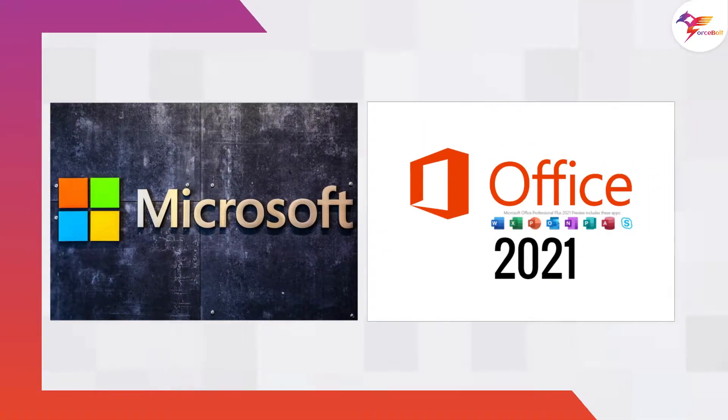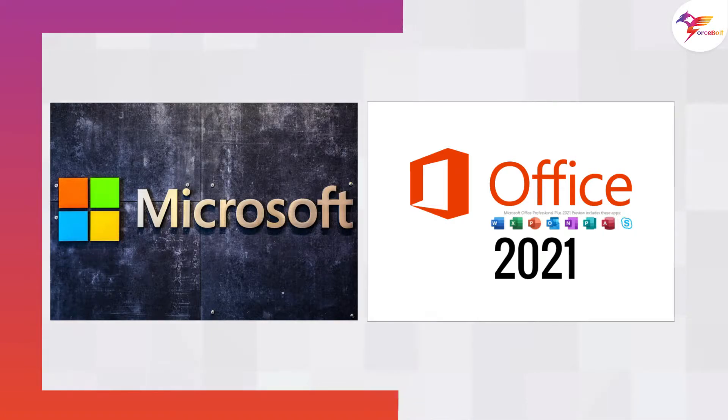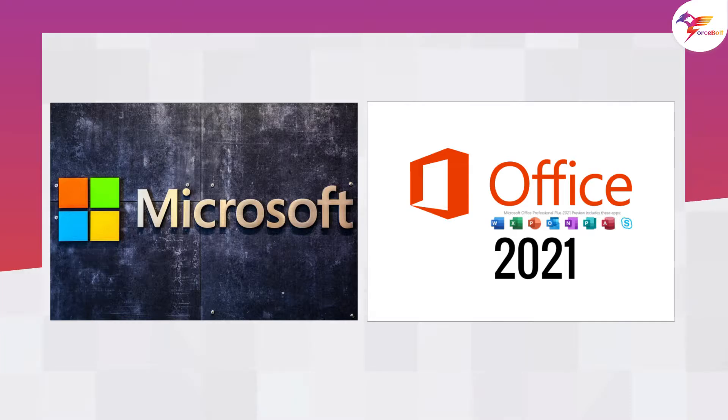Microsoft has announced the launch of its latest Office 2021 productivity suite on the same day as the launch of Windows 11 — October 5.